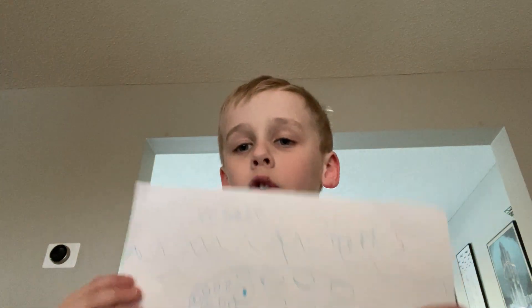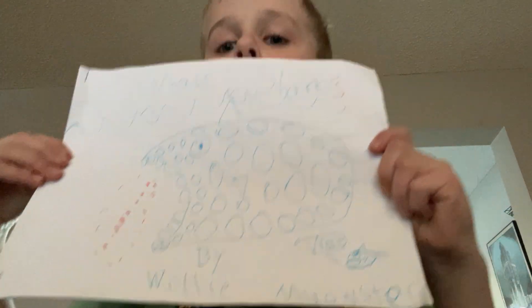Hello friends, this is Willie Menster here, and today's story we are going to read a book with giant big fish that live in the ocean. Let's get started with the book, Whale Sharks, by Willie Menster.